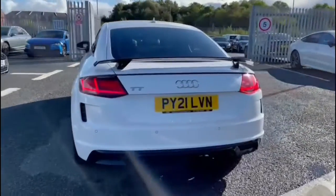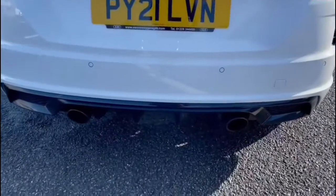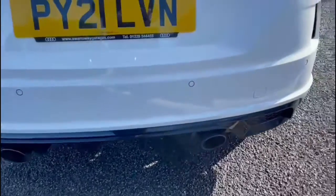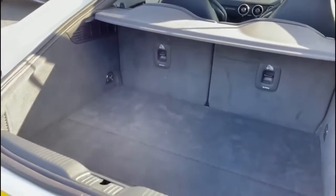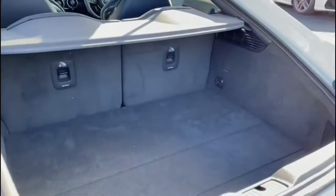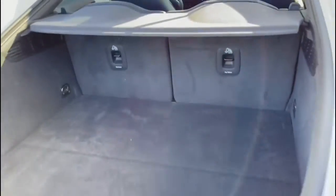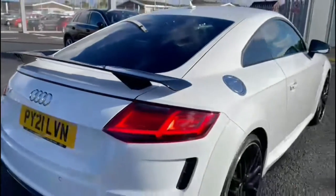The fixed rear spoiler adds to the overall sporty look, followed by the rear parking sensors which are perfect for helping you squeeze into any of those tighter spaces. This vehicle does come with a smaller amount of boot space but it's still perfect storage for any personal belongings or day-to-day items, whilst you can also lower the rear seats for even more boot space in the back.